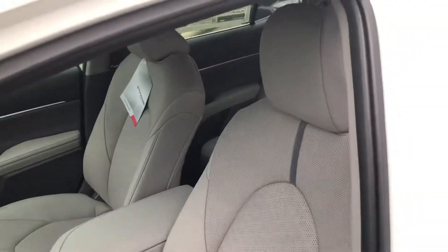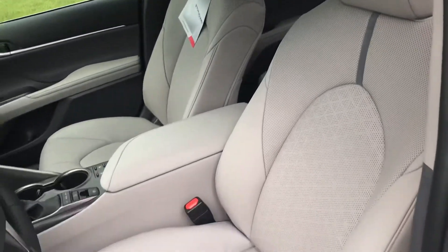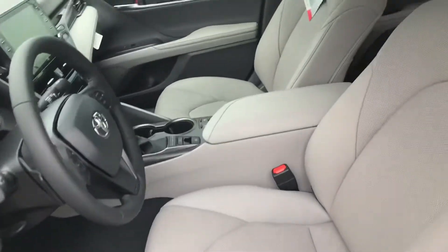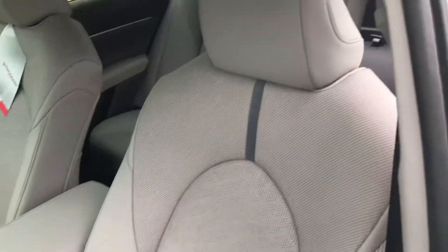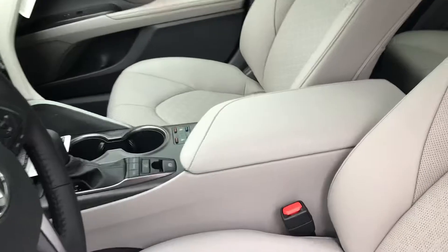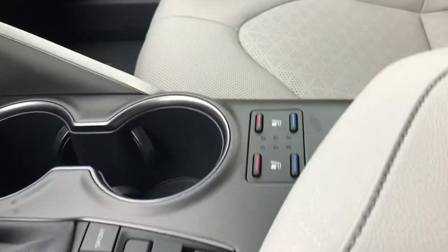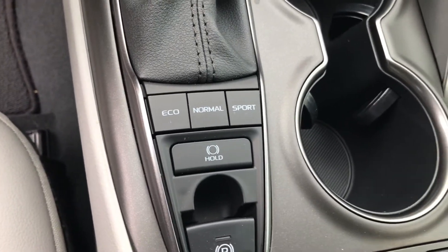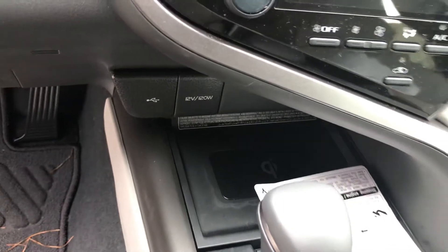You have your graphite interior which is the light gray. Your 8-way adjustable power driver seat. Of course the XSE comes standard with your heated and cooled seats for the front. There's your control for your heated and cooled seats, your different drive options, as well as your wireless charging pad.